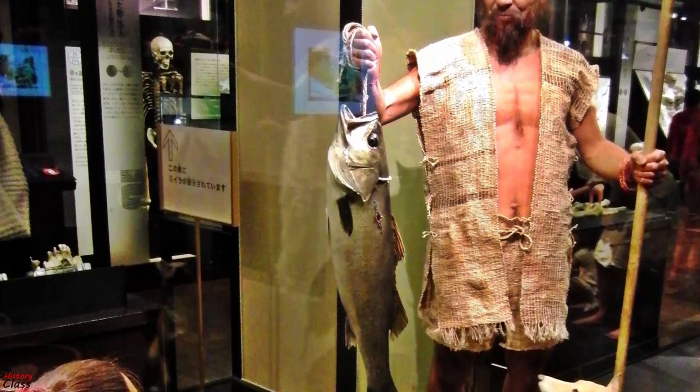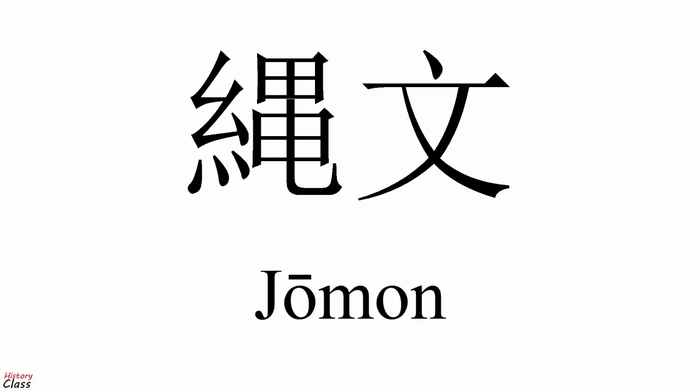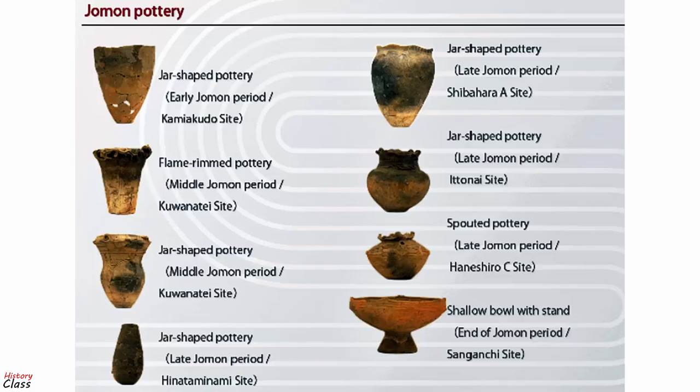During this time, Japan was inhabited by a hunter-gatherer culture that reached a considerable degree of sedentism and cultural complexity. The name Jomon is the Japanese translation for cord-marked pottery, which was typical for that time. The pottery style characteristic of the first phases of Jomon culture was decorated by impressing cords into the surface of wet clay, and is generally accepted to be among the oldest in East Asia and the world.